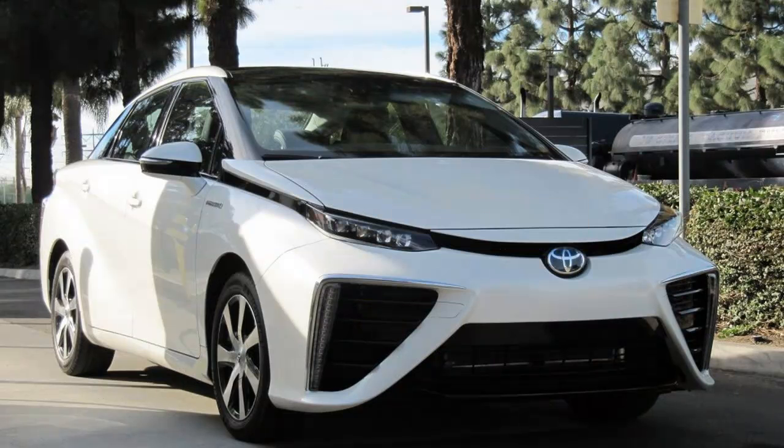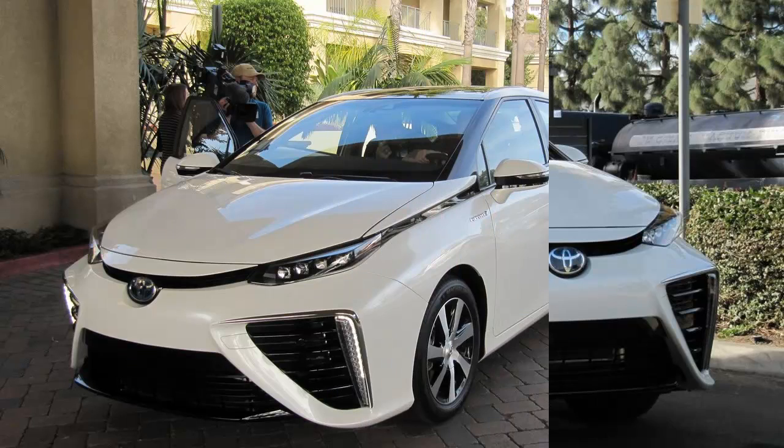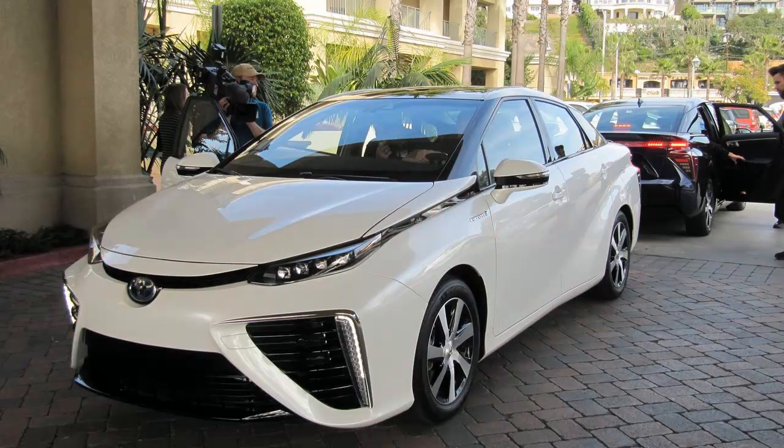The freed protons combine with oxygen on the other side of the membrane before exiting the tailpipe as water. How much water? About 100 cc per mile, according to Toyota — or a little less than half a cup. In the Mirai, a four-phase...